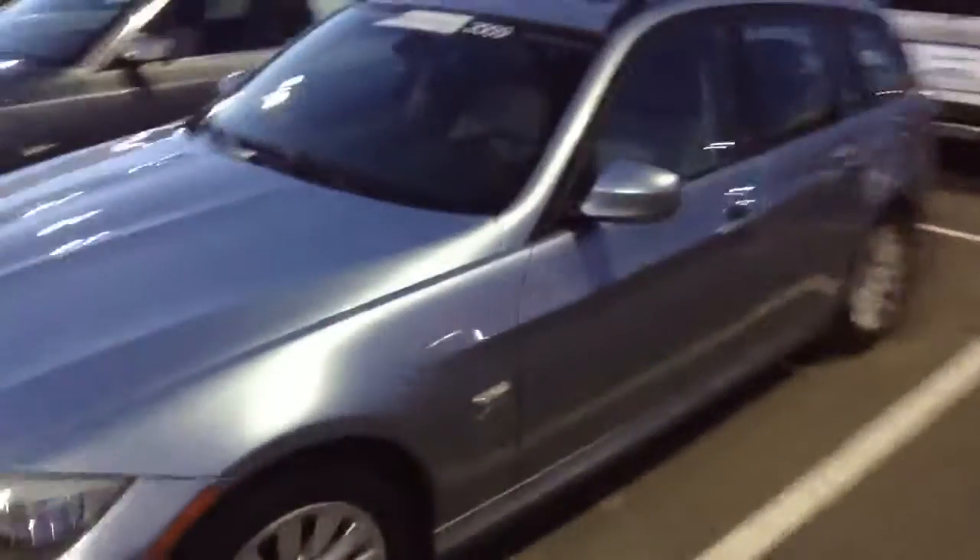Hey Mark, this is Dave from SHOMP. Wanted to take a quick video of this 09 328 wagon. The car is in fantastic shape. It's got navigation, it's got rear shades, and we're selling it for $25,957.